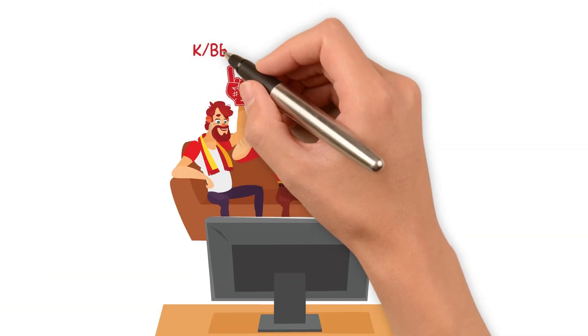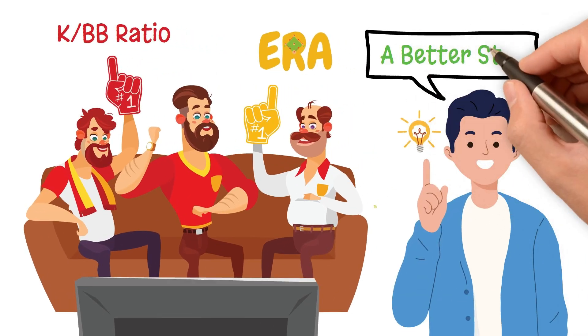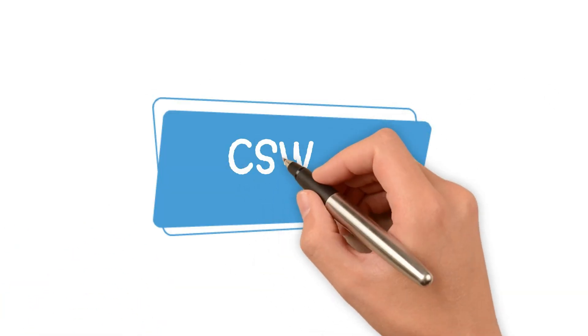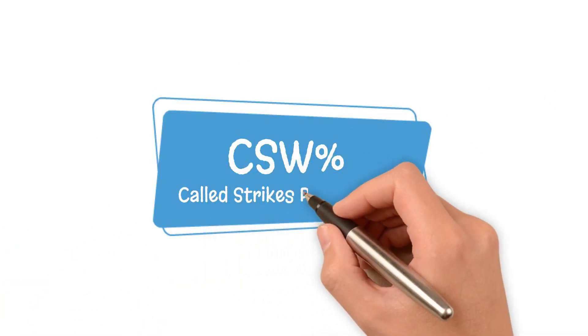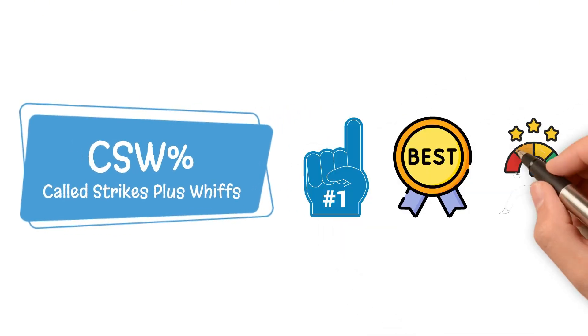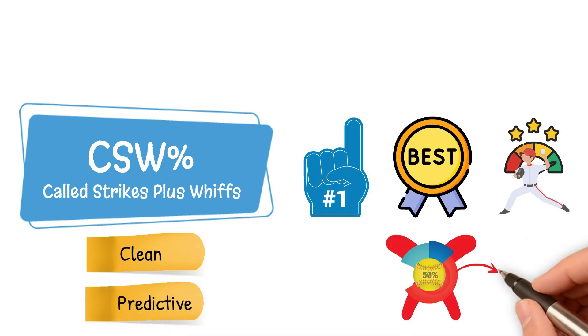You've probably heard people argue over K-to-walk ratio or ERA, but what if I told you there's a better stat that cuts through all of that noise? It's clean, it's predictive, and unlike some pitching stats, it doesn't rely on defense or luck.